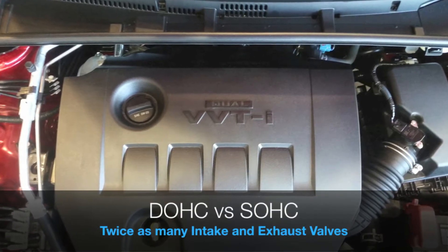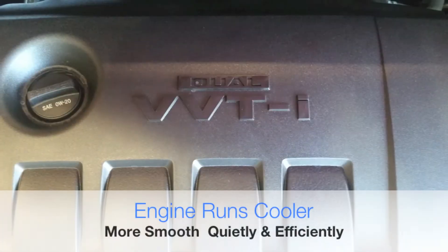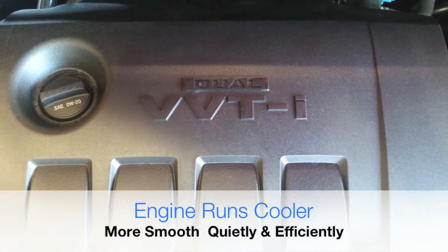The difference is with dual overhead cams you get twice as many intake and exhaust valves, and the engine runs cooler, more smoothly, quietly, and more efficiently.